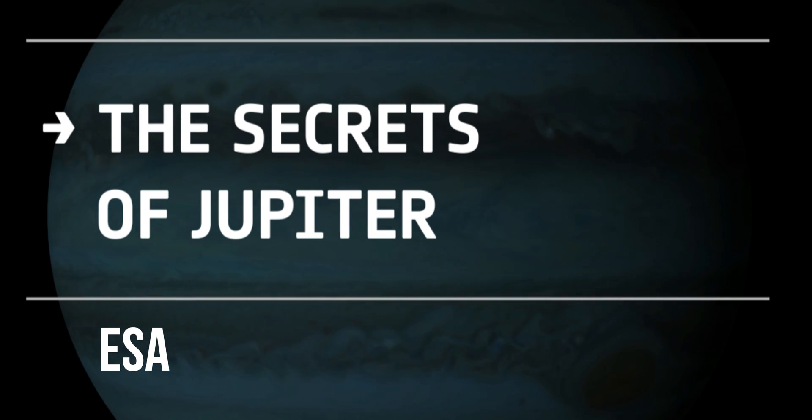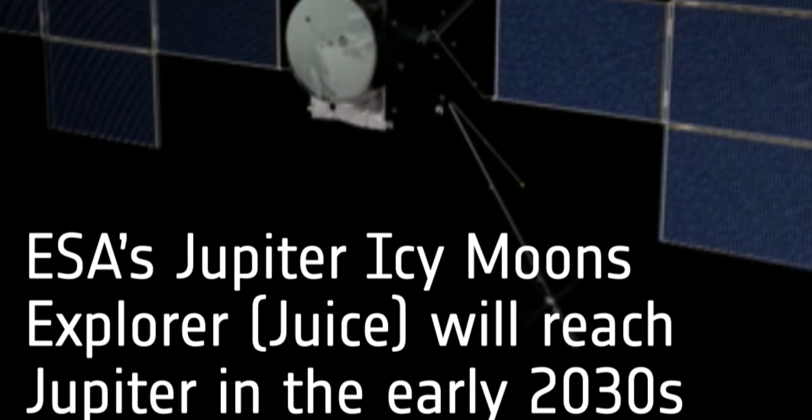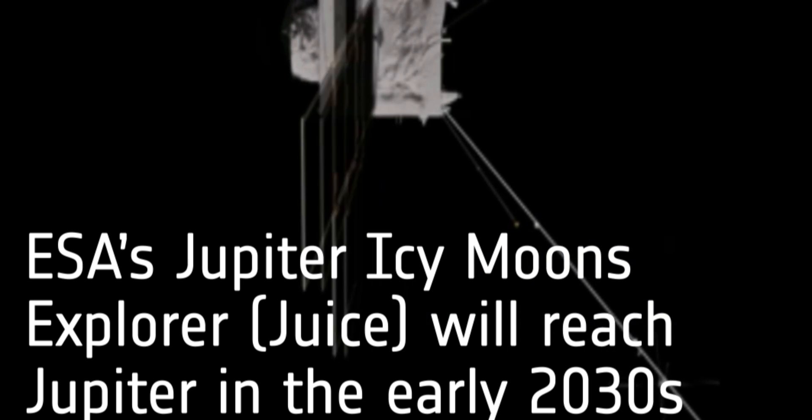Hello and welcome to Your Space Journey. I'm your host Chuck Fields. Today we're going to dive into ESA's upcoming mission to Jupiter called JUICE. ESA's Jupiter Icy Moons Explorer, or JUICE, is a mission to study Jupiter and its three largest moons: Ganymede, Europa, and Callisto.